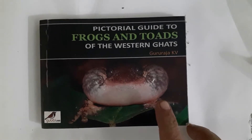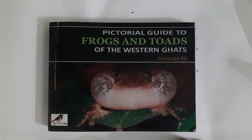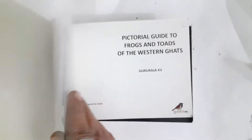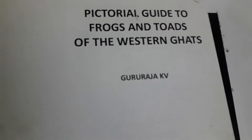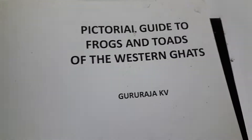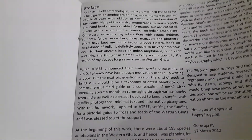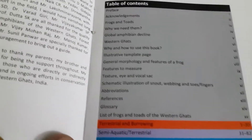This is a very nice book about the frogs and toads of Western Ghats, printed by Gooby Labs. It's a small book and the author is Gururaja KV. This is an excellent book I picked up from some book shop — quite economical also. I bought it for 300 rupees and it has some stunning photos of our Indian frogs, Western Ghats frogs, and some nice write-up about the introduction and table of contents.